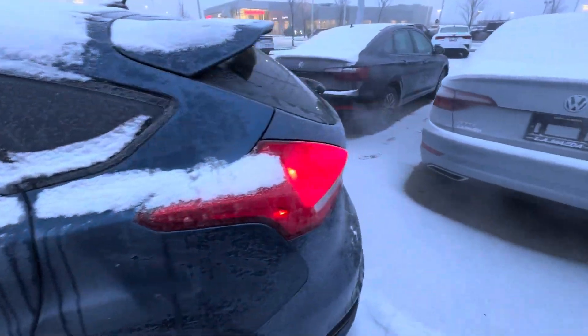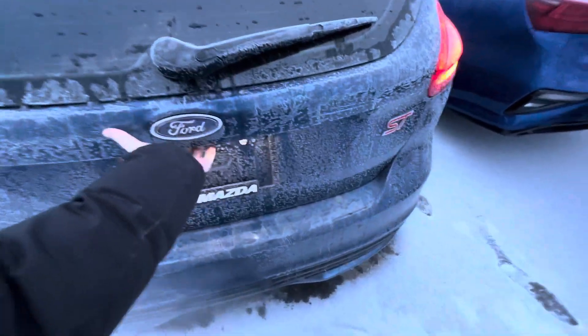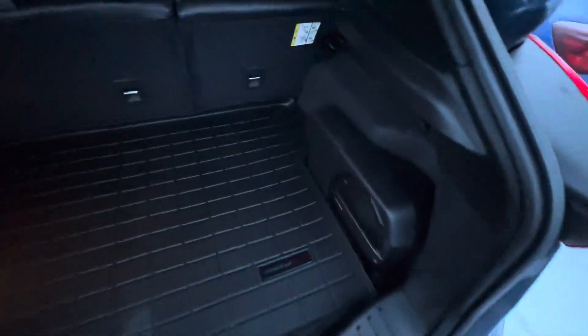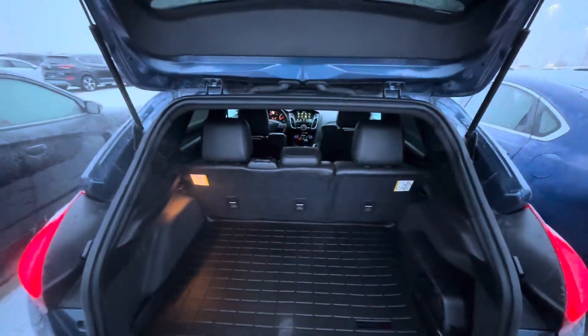Looks absolutely great back here. Opening up the trunk — backup camera is just right there. Super spacious back here. Nice Sony subwoofer for the Sony sub system, WeatherTech rear cargo mat. Those seats are going to fold down in a 60/40 split.